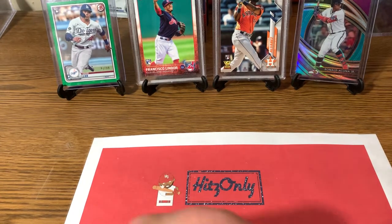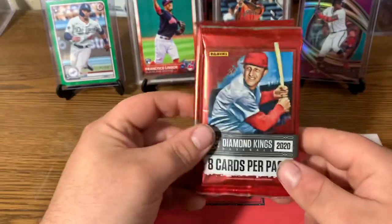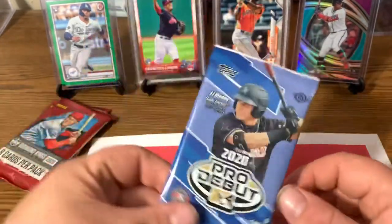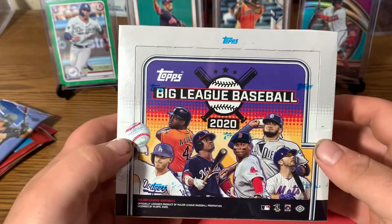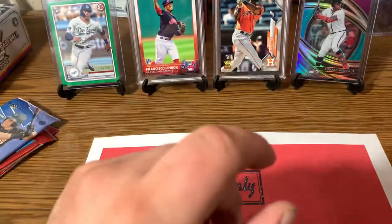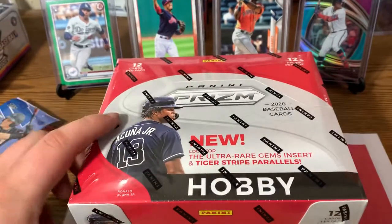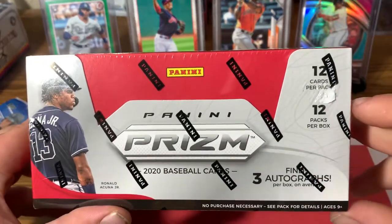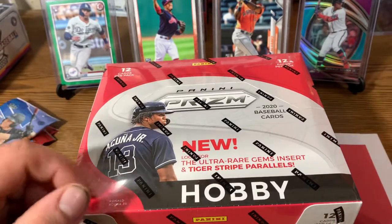Also, today's release day for a bunch of products. So I went to the hobby store. We got some single packs of Diamond Kings Hobby, just one single pack of 2020 Pro Debut — not too interested in this, but figured we'd rip it and see what it's about. The 2020 Big League Hobby Box — maybe we'll get something cool out of there. And this is what I'm most excited for: today is release day of 2020 Prism. There's 12 cards per pack, 12 packs per box, and three autos per box on average. I think we'll probably rip this today and get that video uploaded.